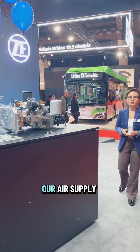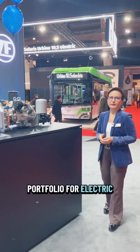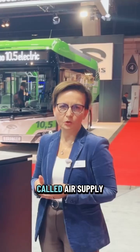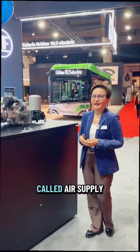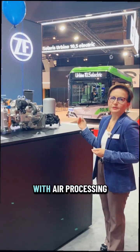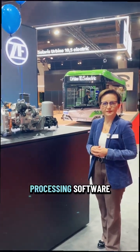In ZF, we are extending our air supply portfolio for electric vehicles. Following the voice of our customers, we are presenting today a complete integrated air management system called Air Supply Unit. Air Supply Unit is a solution combining electric compressor with air processing device and air processing software.